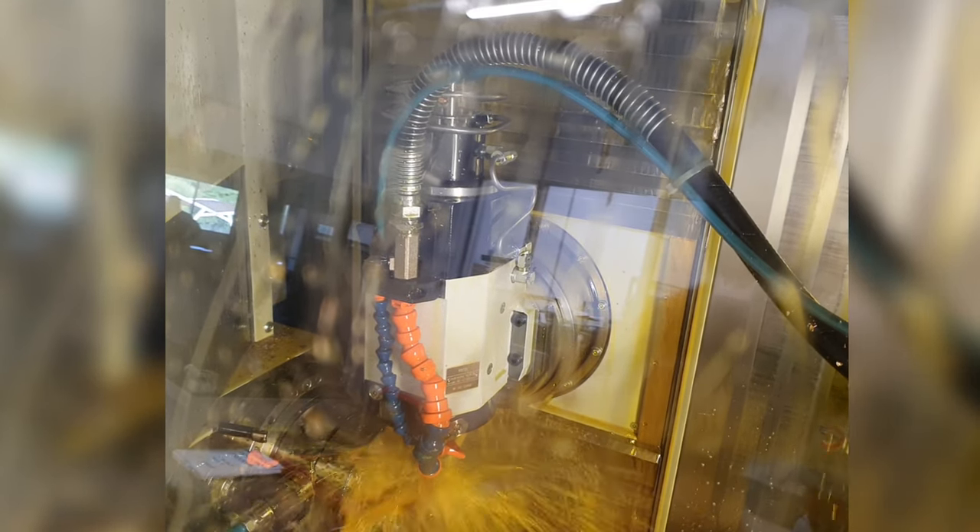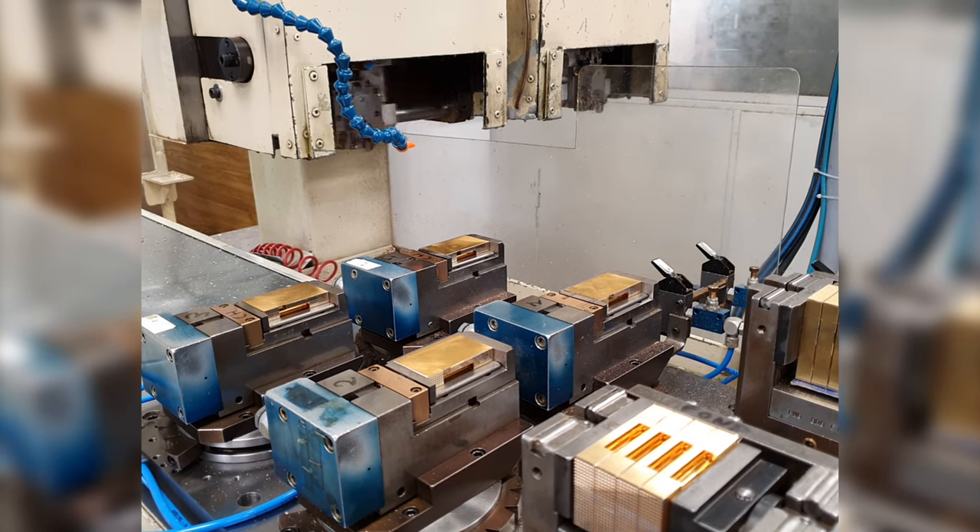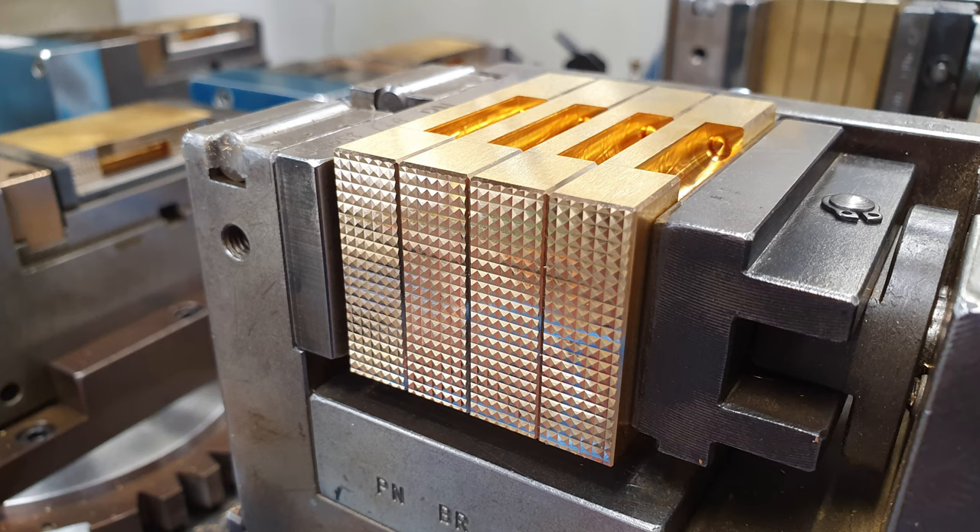To begin with, we saw some machinery that was cutting out and engraving some solid pieces of brass that would ultimately become lighters, pens and cufflinks.